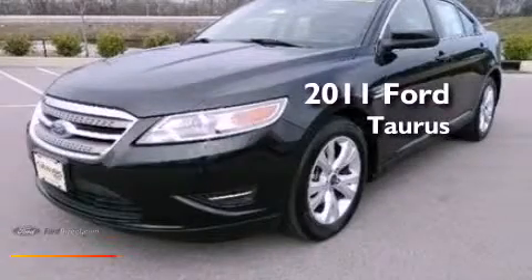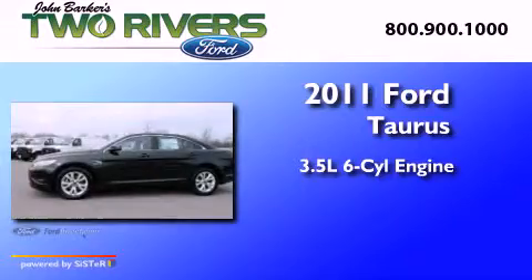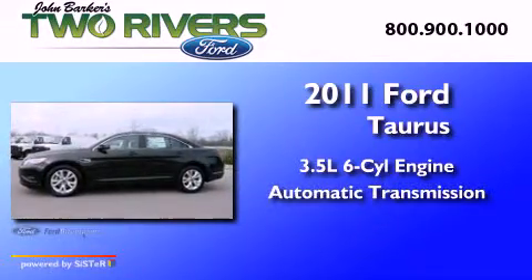This is a 2011 Ford Taurus. It has a 3.5 liter six-cylinder engine and an automatic transmission.